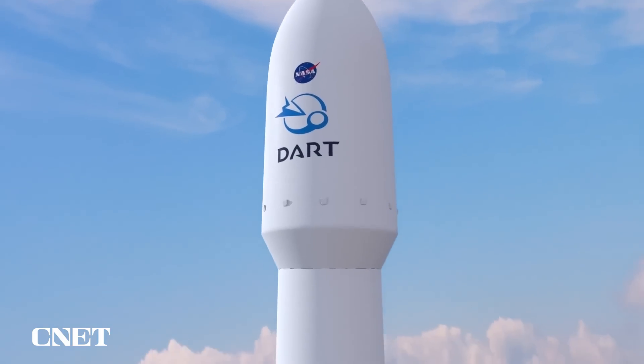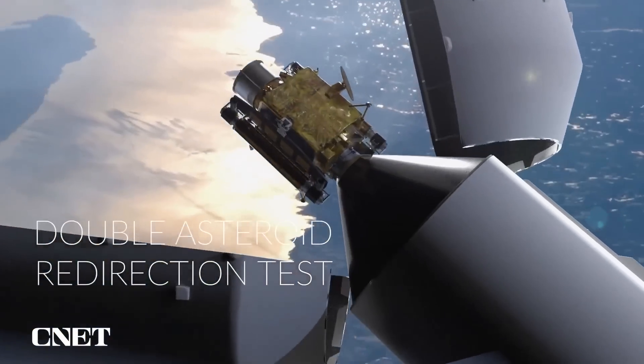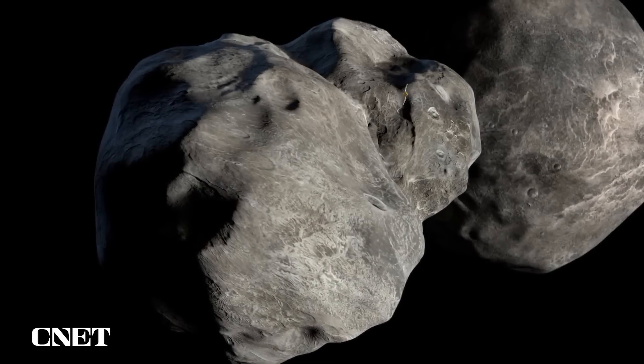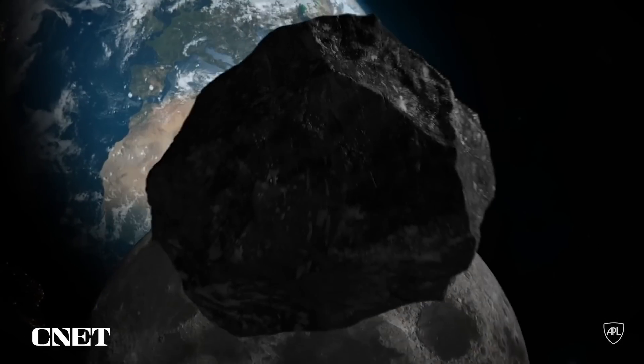We didn't see this thing coming. Full disclosure — this asteroid wasn't on its way to obliterate Earth. It's still 11 million kilometers away and there was no risk of it running into our planet. But this collision was part of a mission called the Double Asteroid Redirection Test, and the goal was to test our planetary defense systems to see whether we could knock an asteroid off its trajectory if it was hurtling towards Earth.